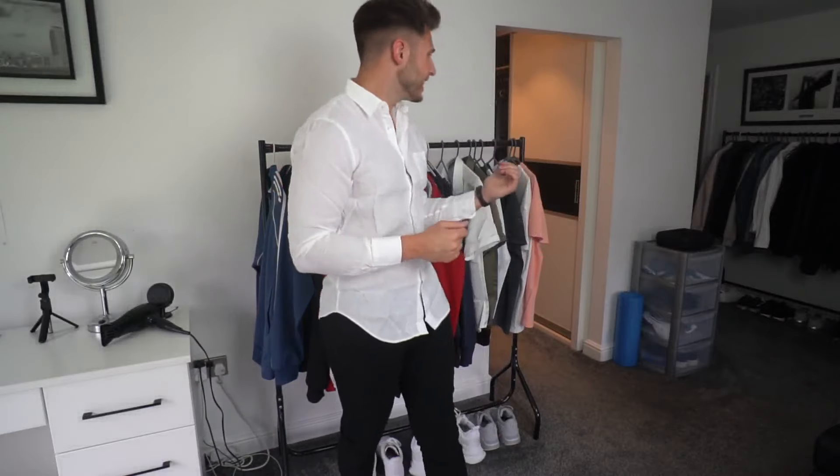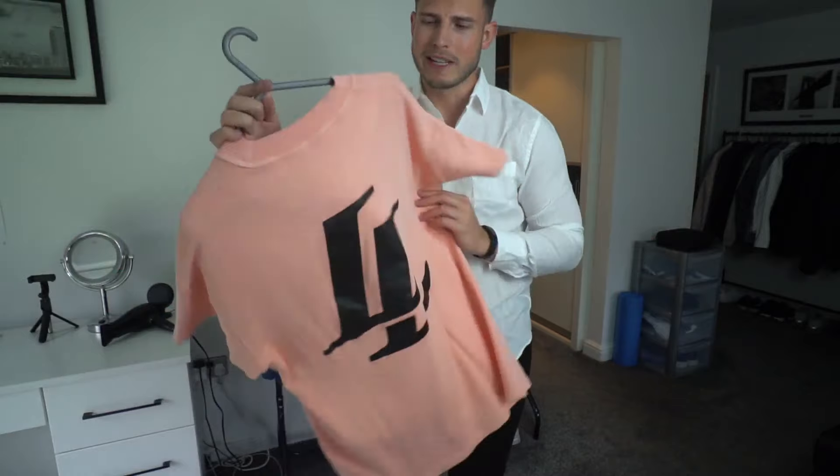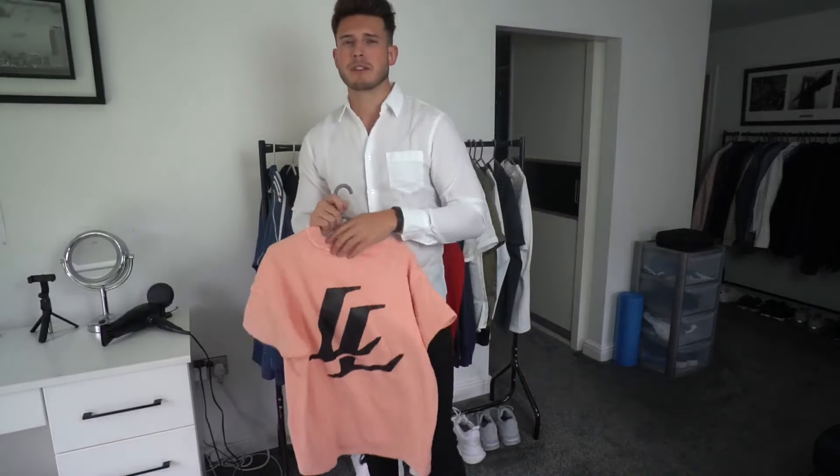Legend London have done a very good job with these new pieces — I'm a big fan. I think that peach t-shirt really stands out, it's a very nice colour, and the branding on the back looks very smart and slick. As always, all the stuff is going to be linked in the description if you want to check any of it out. That's going to wrap up today's video — I hope you enjoyed it, I'll catch you on the next one. Take care.